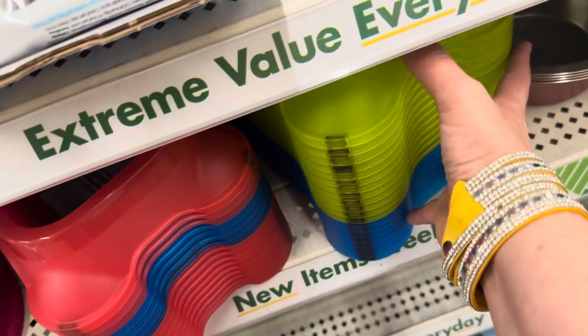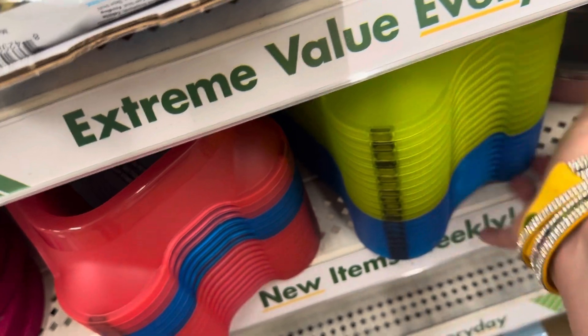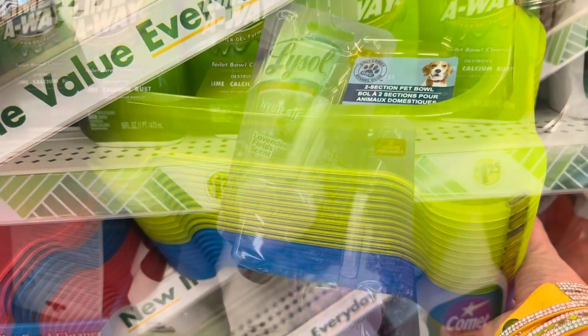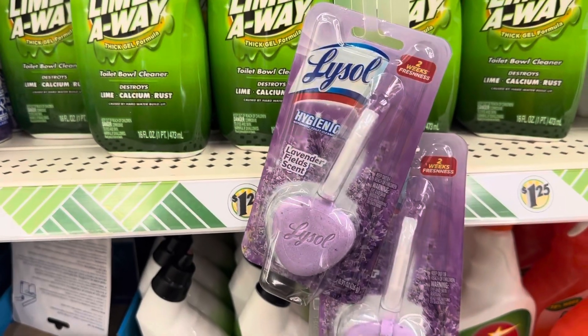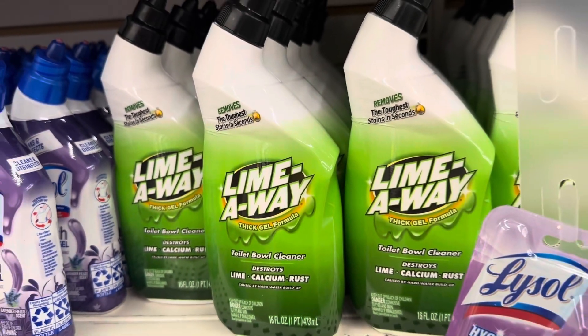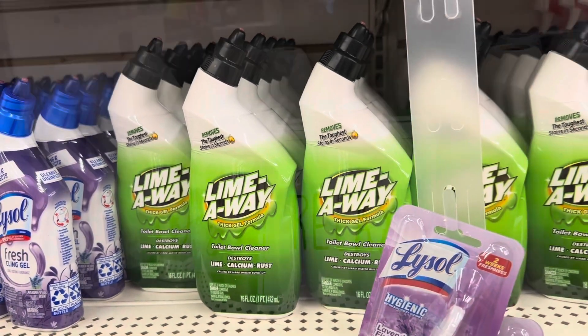In the pet section I found new pet dishes — they are double-sided and in new colors. That green is my favorite. I also tried the Lysol toilet bowl cleaner; it was okay, but Lime Away is by far my favorite.